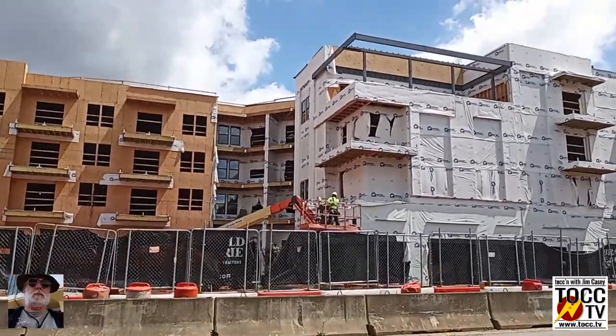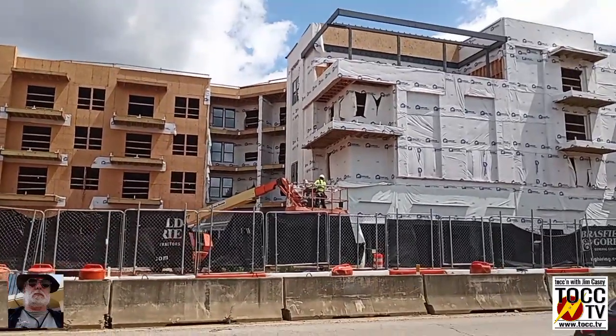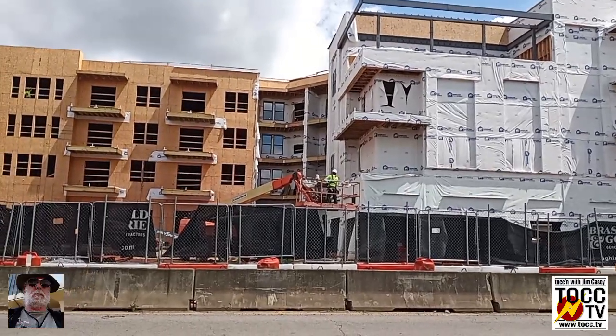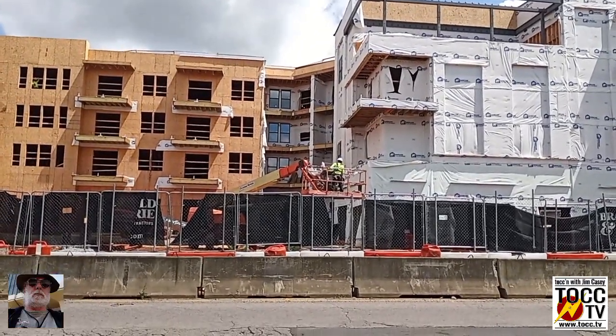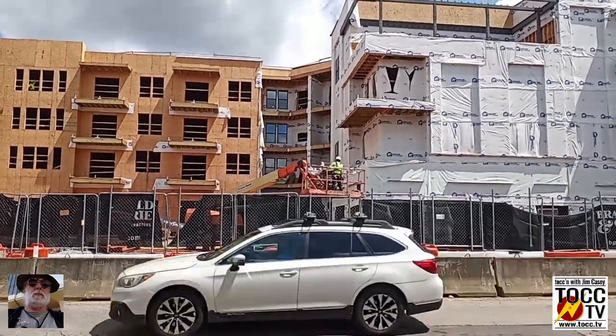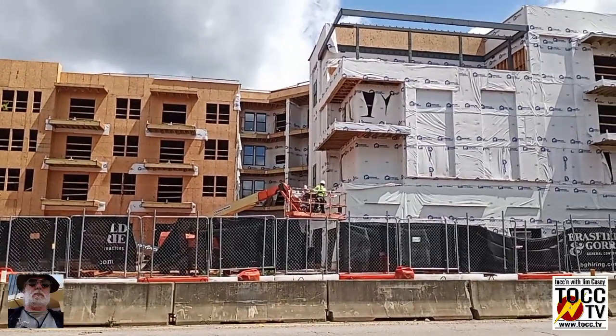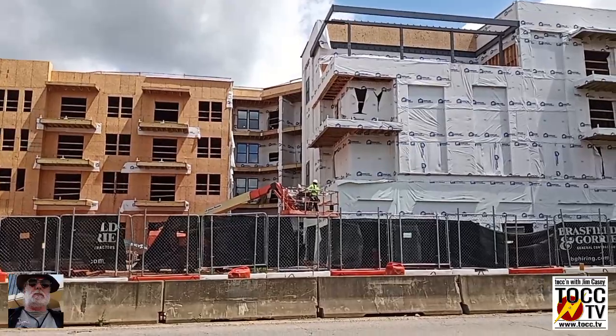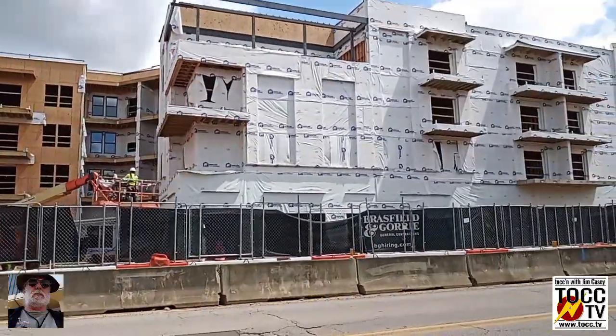There's some fellas doing some heavy lifting here. He's running that thing from the carriage. This is a wide street.